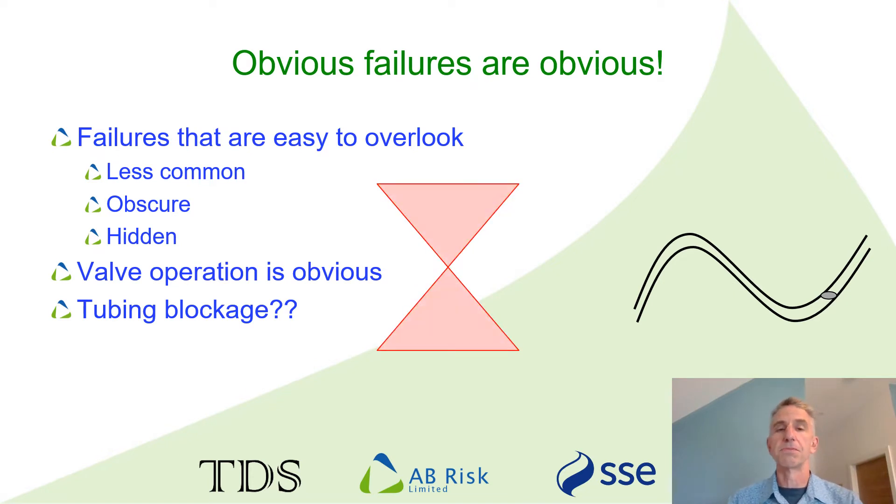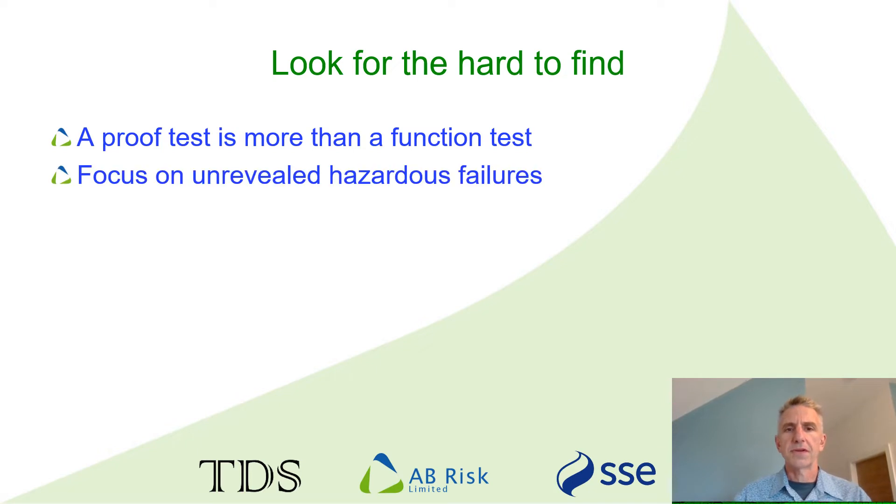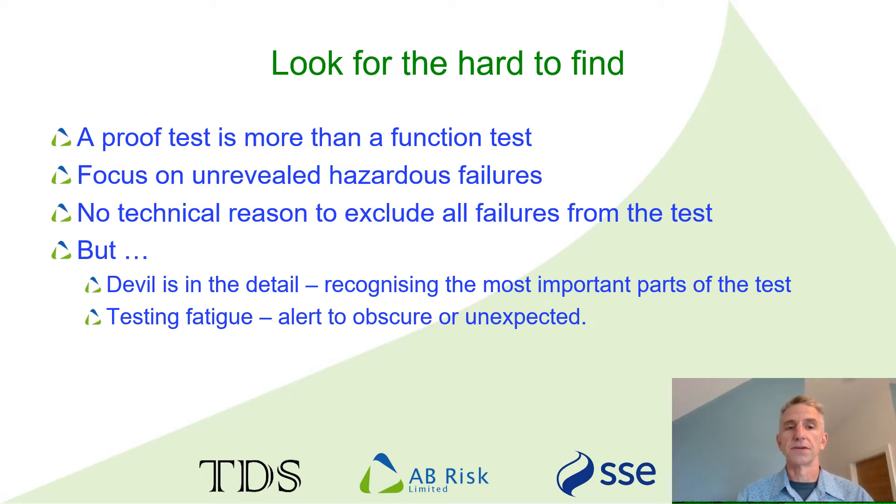Noticing evidence of maybe a potential blockage in some instrument tubing takes very close attention to detail and may not come immediately naturally. The fact that a SIF appears to work correctly when we test it may be enough for a function test, but it is not what we require from a proof test. We need to be very clear about our requirements: to look for unrevealed and hazardous failures. There's no technical reason why we cannot cover all types of failure in our testing, but from a human factors perspective, this makes the procedure longer and can distract technicians from what proof testing should be focusing on. It is very much a case of less is more when planning proof testing.